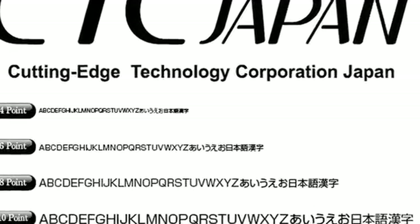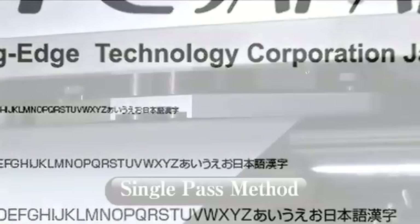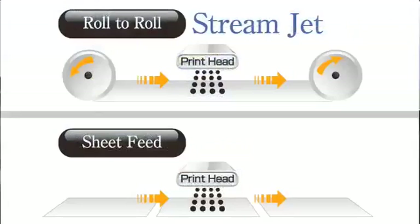Maximum printing width of 558 millimeters. High production, featuring a single-pass printing method for higher printing speeds. High resolution of 600 dpi by 600 dpi.